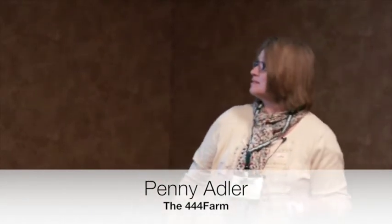Hi, I am Penny Adler and my grant's title is on the screen: it's 'Making Goat's Milk Soap Business Sustainable by Implementing Standard Manufacturing and Testing Protocols.'